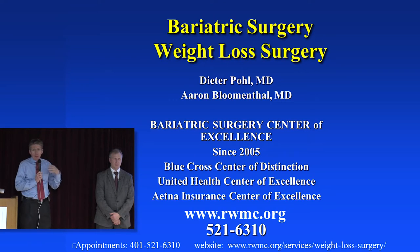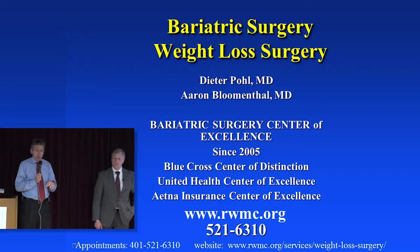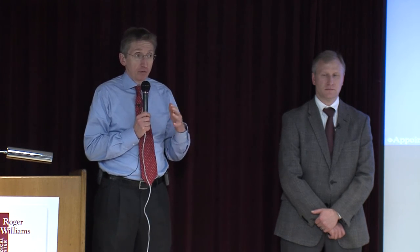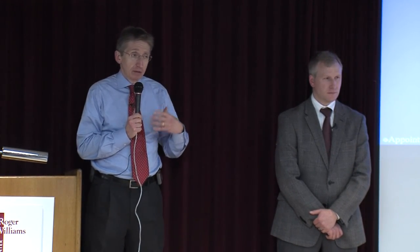If you are interested in weight loss surgery, please make the call. There are live people in the office, but we also have a phone menu system. Thursdays are usually a busy day in the office, so when you call you may have to leave a message. They always call back the same day — it may not be immediately, but they don't leave the office before they've answered all the calls. Please leave a number where they can reach you throughout the day so they can get back to you.